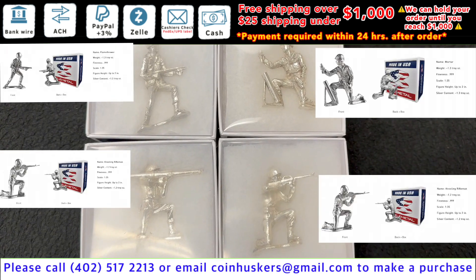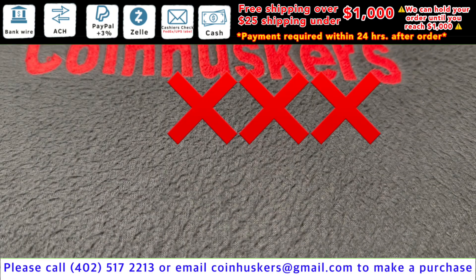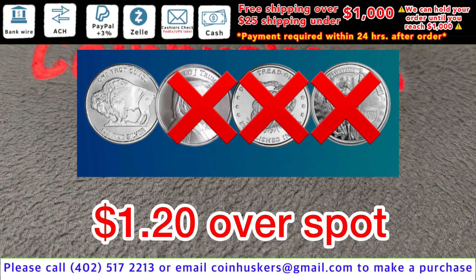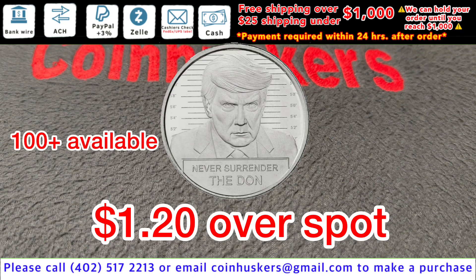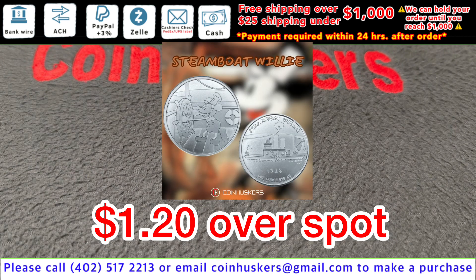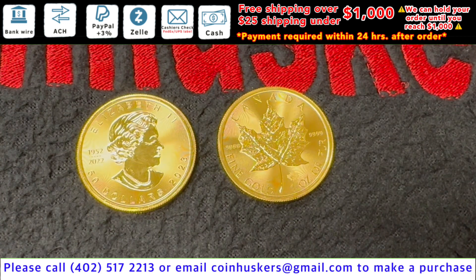Silver Soldiers: four different designs available, $65 each. Over Buffalo rounds: good stock available, $1.20 over spot. One ounce Don Mugshot Trump round: $1.20 over spot. Steamboat Willie rounds: about 400 available, $1.20 over spot. One ounce 2023 gold Canadian Maple Leaves: two available, $35 over spot.